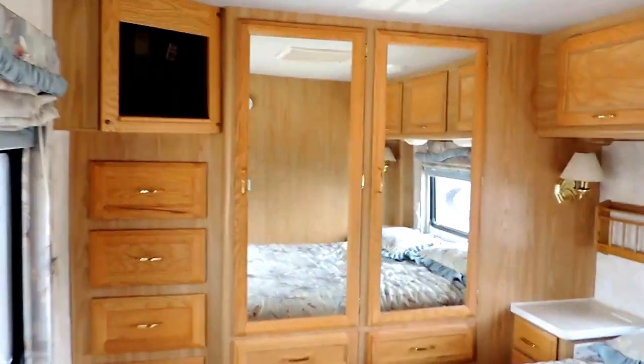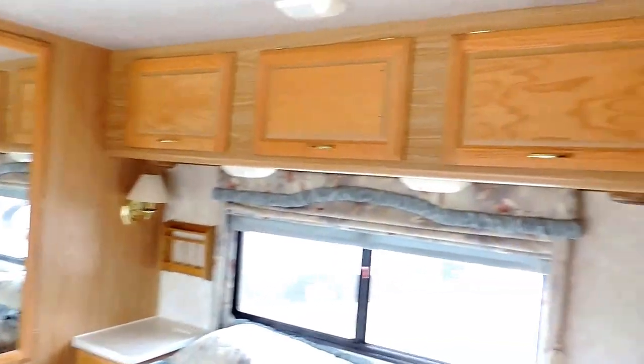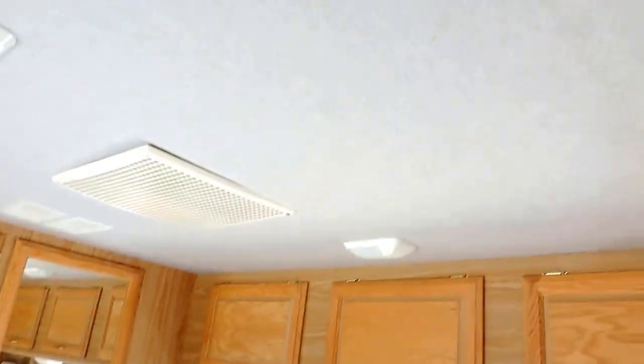In the back has a walk around queen size bed, big rear closet in the back, lots of storage. Two central air units. Has the white fabric ceiling.